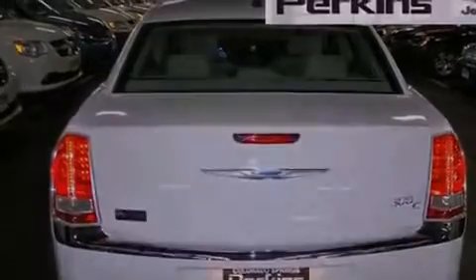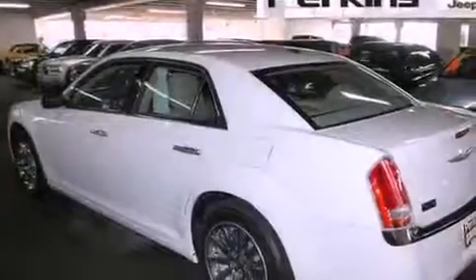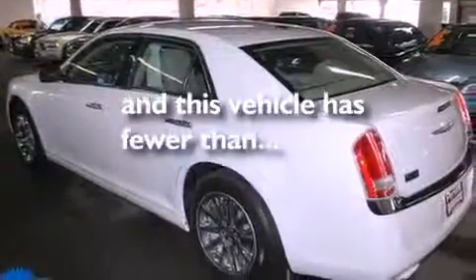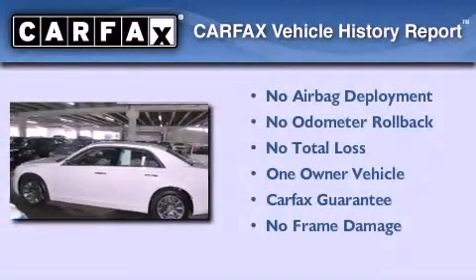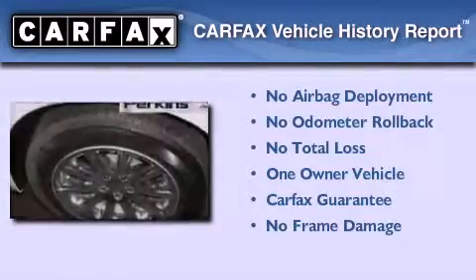Also included are rear curtain airbags, dual power seats, and this vehicle has less than 3,000 miles. This Chrysler has had only one owner and it qualifies for the Carfax buyback guarantee.